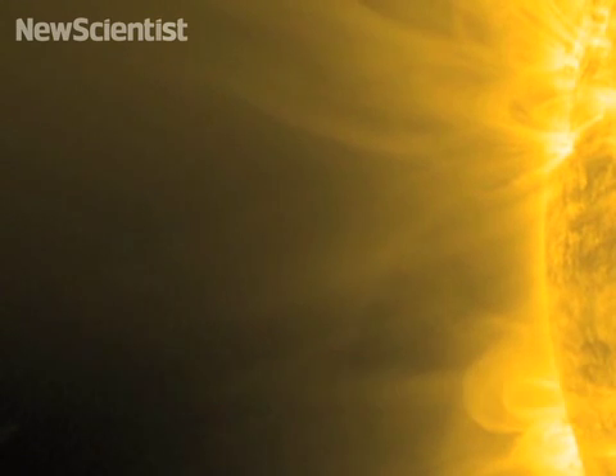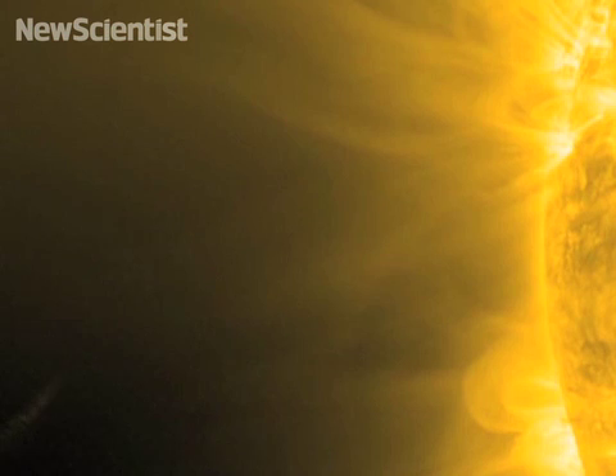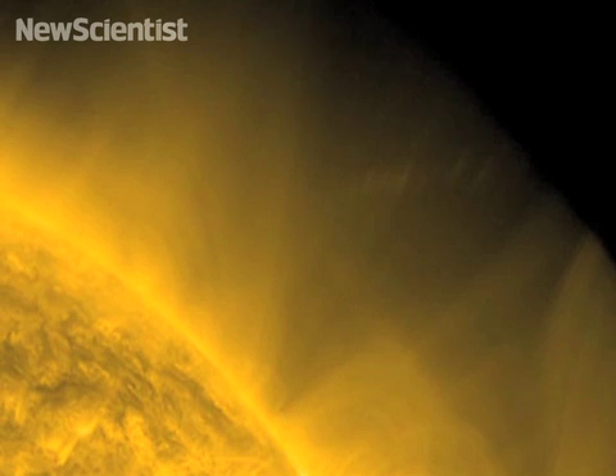In December 2011, scientists noticed from spacecraft observations that there was a sun-grazing comet coming very close to the sun. A sun-grazing comet is a general term for a specific type of comet that will have a perihelion, or minimum orbital distance, very, very near the sun. It's thought that these comets represent smaller fragments of a parent body that may have come close to the sun and broken apart some 1,500 to 1,600 years ago.